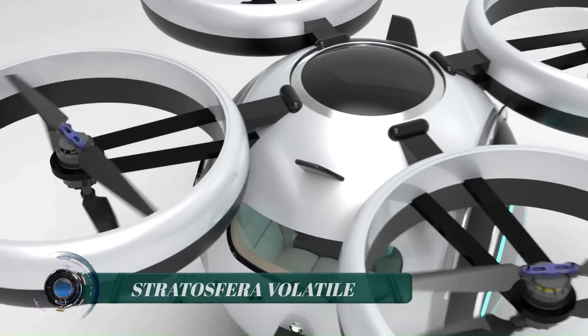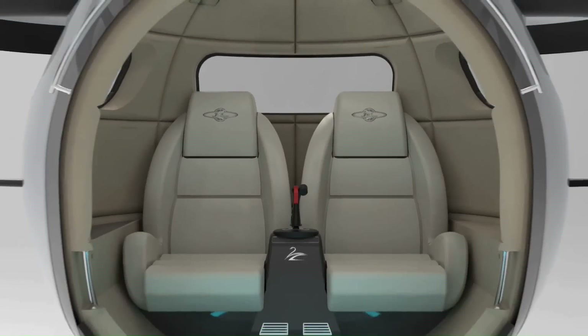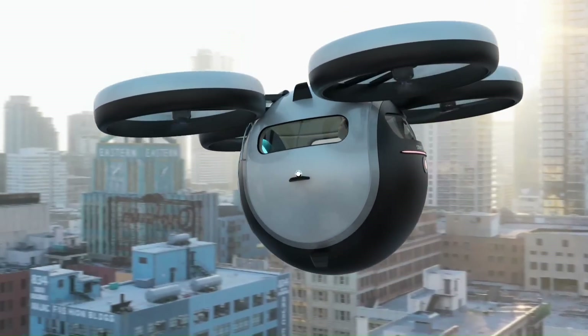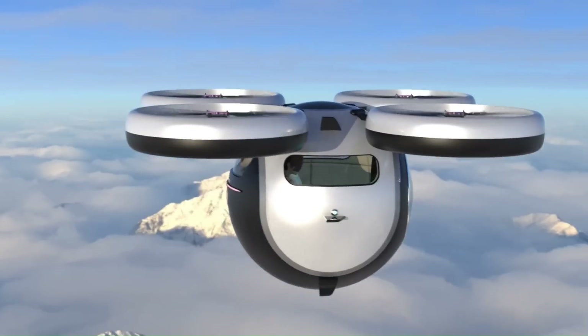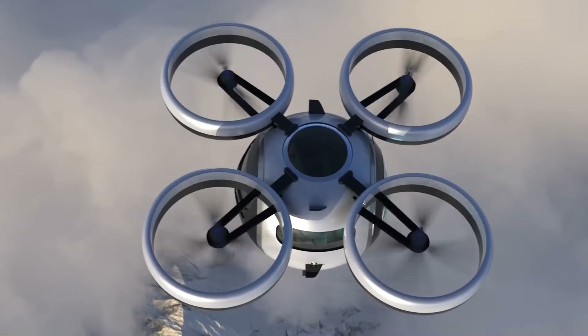The Stratosfera Volatile is an electric vertical takeoff and landing (eVTOL) vehicle designed by the Italian design studio Lazzarini Design. It is based on an ultra-light carbon fiber structure and can accommodate up to two passengers, with a top speed of 250 kilometers per hour.